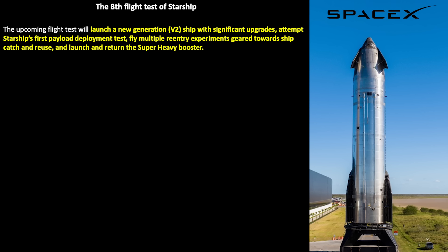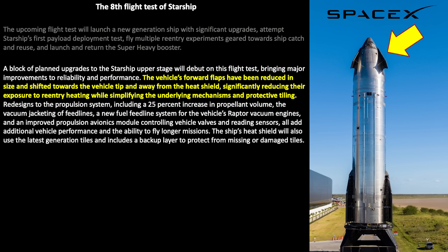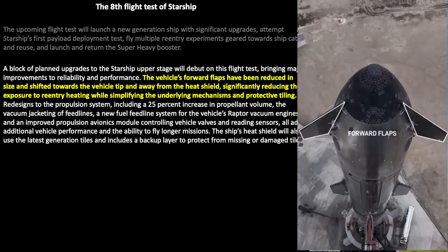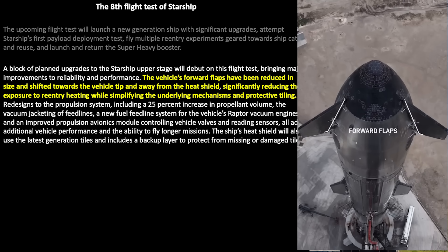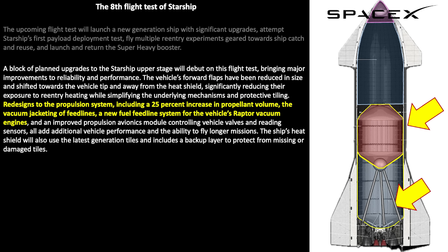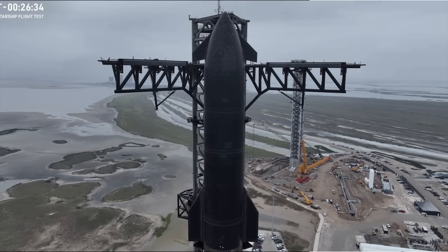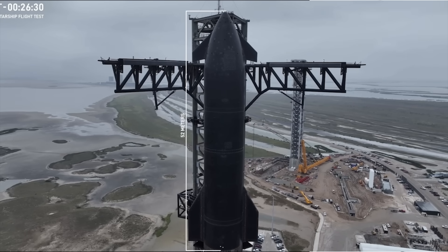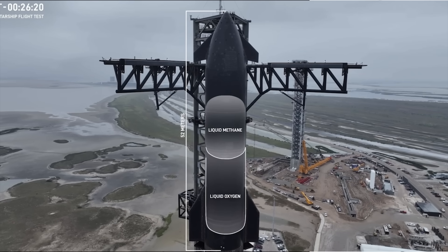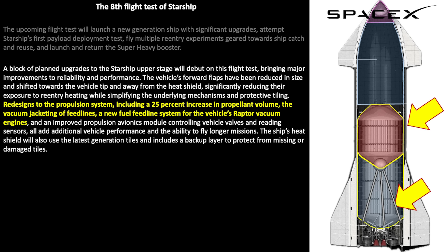One of the first and most obvious changes is the forward flaps have been moved more to the leeward side and up higher on the ship. This is to not only change its aerodynamics but also to help prevent heat damage during re-entry. Another key design change is that the second-generation ships are about 1.8 meters taller — about one ring segment more — allowing for a redesigned propulsion system, including a 25% increase in propellant volume, vacuum-jacketed feed lines, and a new feed line system for the Raptor vacuum engines. This possibly was related to some of the problems with Ship 33 on Flight 7.